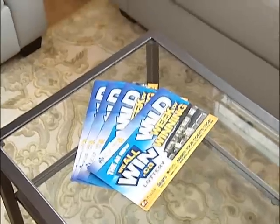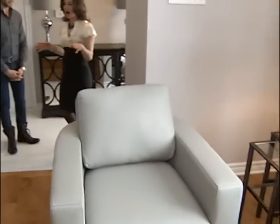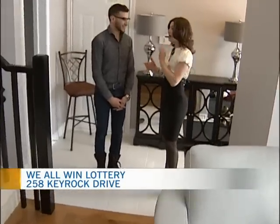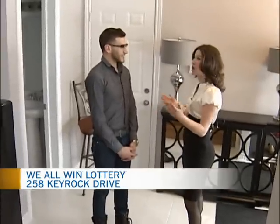Welcome to the beautiful Thompson home here in Kanata Lakes. Joining me now, the designer behind all four concepts for this year's We All Win Lottery townhomes, Alexander Sakely, designer for Sears Home.